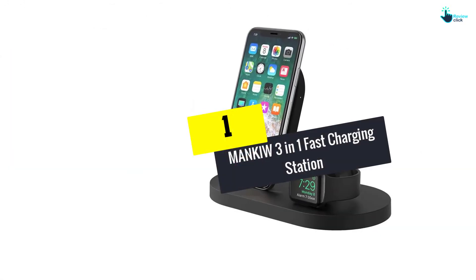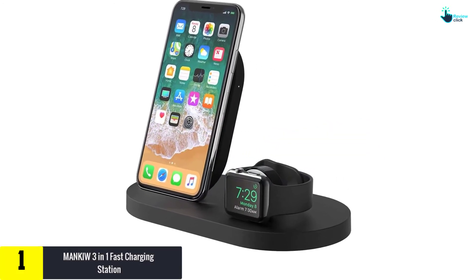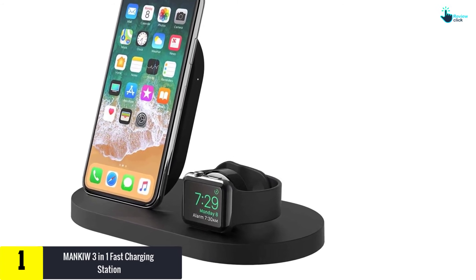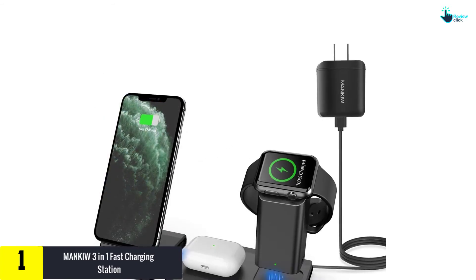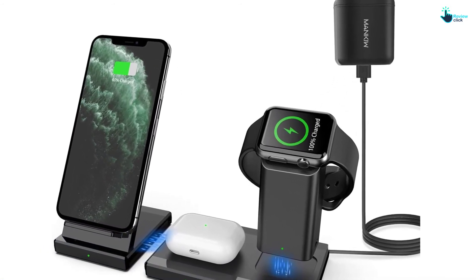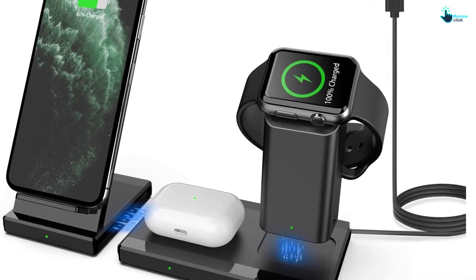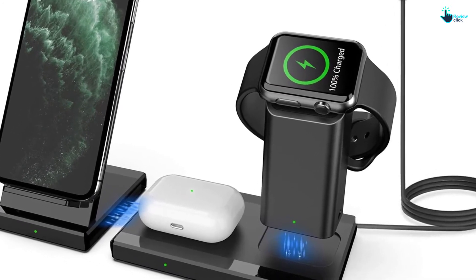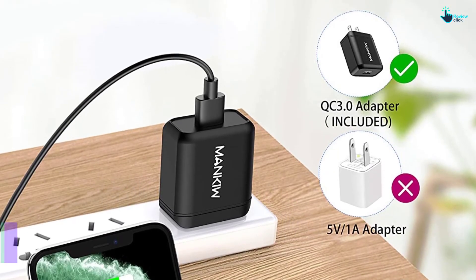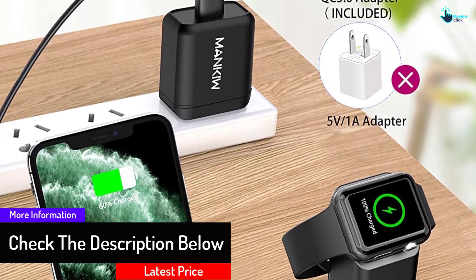And finally at number 1, we have the MANQ 3-in-1 Fast Charging Station. The 3-in-1 functionality of this wireless charging stand makes it a versatile product. This comes with CE approval making it safe to use. Moreover, it can protect from over-voltage and short-circuit and ensures fast wireless charging. Furthermore, the product comes with wide compatibility, and the compact design lets you take it anywhere. You will find unique magnetic contacts and can easily detach it for using it separately.